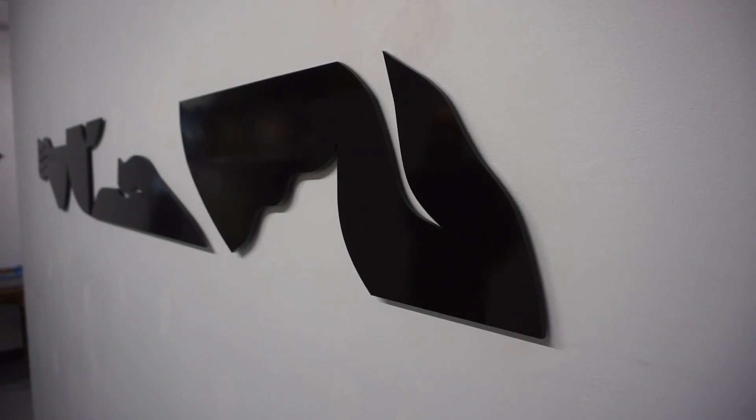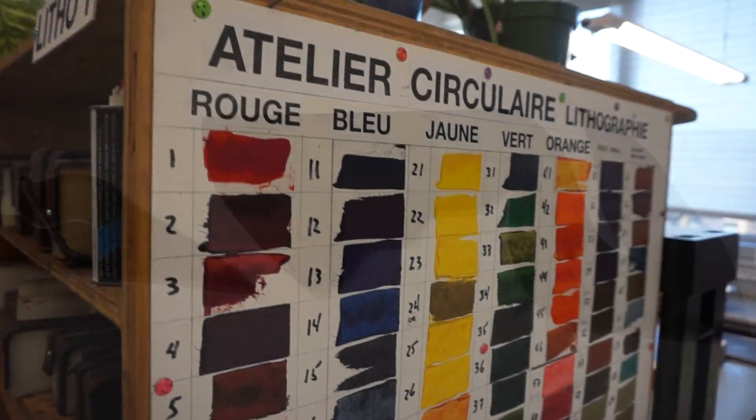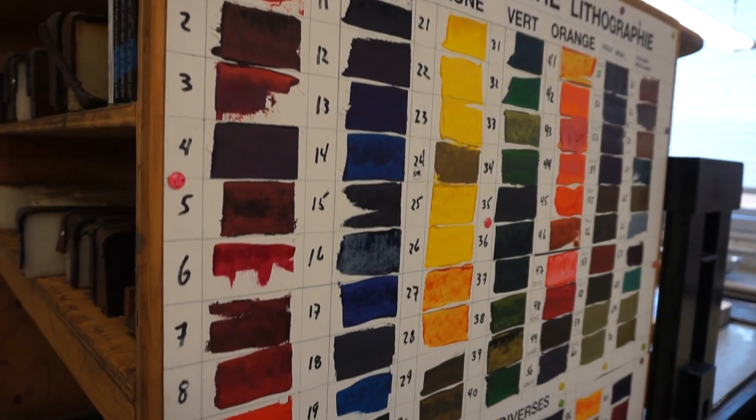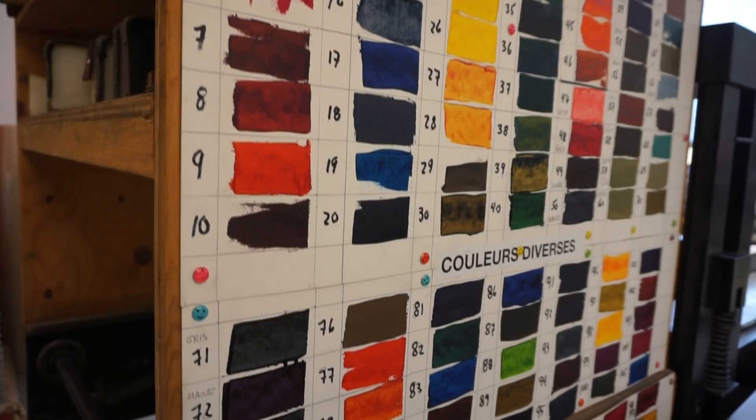Atelier Circulaire was founded 35 years ago. There are around 150 members — maybe 100 regular members — that come and work in the studio, and they have access 24 hours a day, seven days a week.